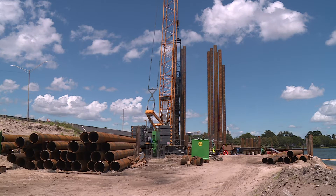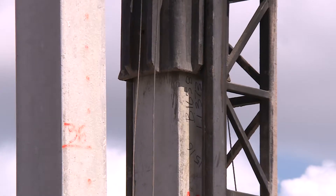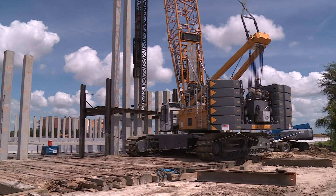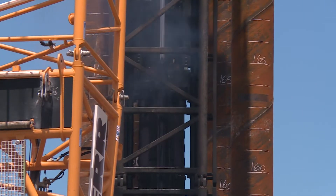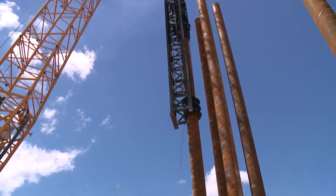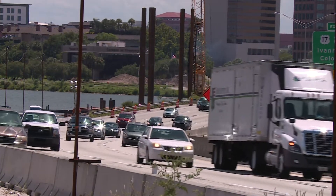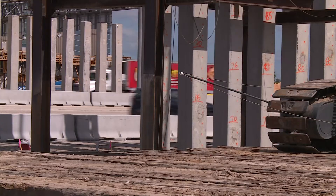If you live anywhere near the I-4 Ultimate construction project, you've probably heard these sounds. It's the sound of pile driving. But what is pile driving for, and is it going to damage nearby property? Concrete, steel, and sheet piles are an essential part of the underground structures needed to create the foundations that support the road, bridges, and ramps that will become I-4 Ultimate. About 7,000 piles will be driven into the soil along the 21-mile project.